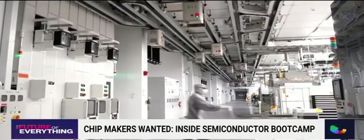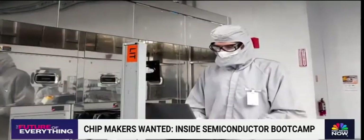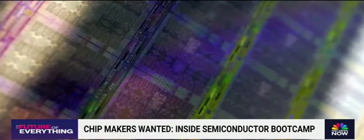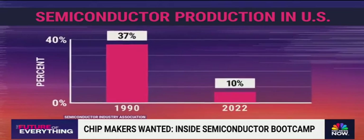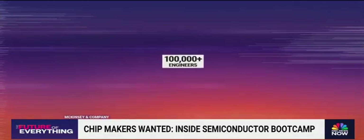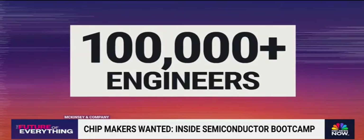The stakes are high. The US is in a race against countries in Asia to ramp up chip production. In 1990, the US was producing nearly 40 percent of the world's semiconductors; in 2022, that figure was just 10 percent. McKinsey warns that if the industry doesn't do more to attract talent, it will be short of over 100,000 engineers — meaning the time is now.